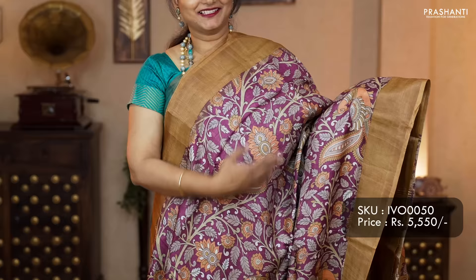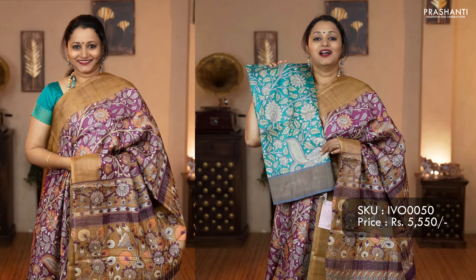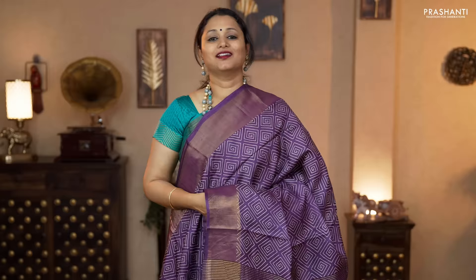The first pattern for today: tassa silk with kalamkari prints. It's a lovely combination of magenta with mustard. Kadi zari borders on either sides with beautiful kalamkari style prints running all over the body. Printed pallu with tassel star and a contrast plain blouse in mustard. Priced at 5,550. Colors available: peacock green with blue, navy blue with teal, and a lovely shade of grey with green.